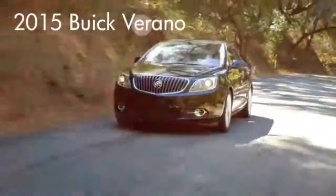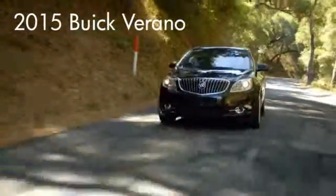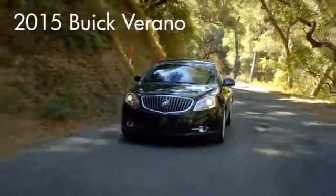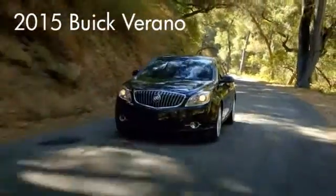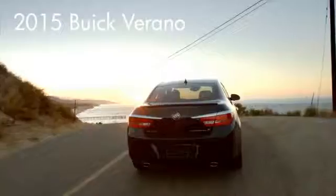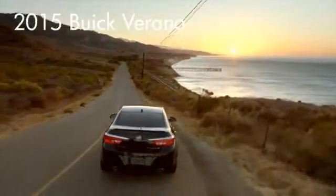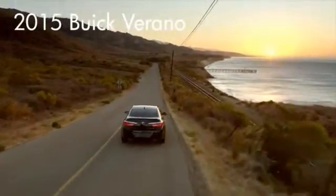Here's the vehicle for you. You'll wonder how we pulled such big power out of Verano's available 2.4-liter EcoTech engine. StabiliTrak technology provides state-of-the-art traction, while responsive steering creates a ride that's as smooth as it is fun. Top it off with the available manual 6-speed transmission, and you just might catch yourself grinning from ear to ear.